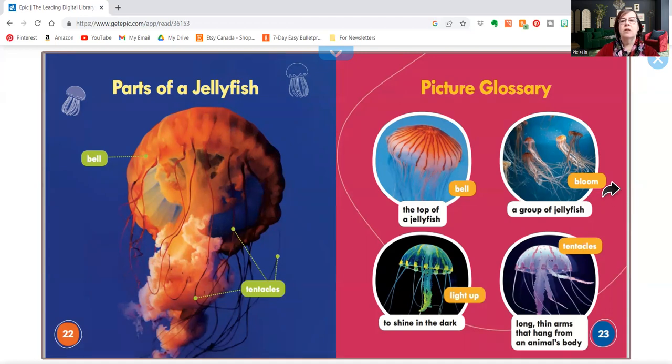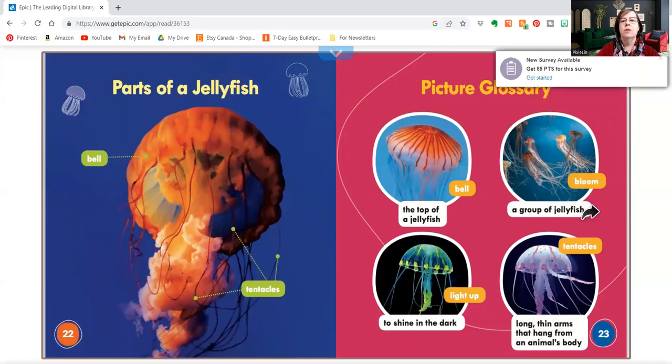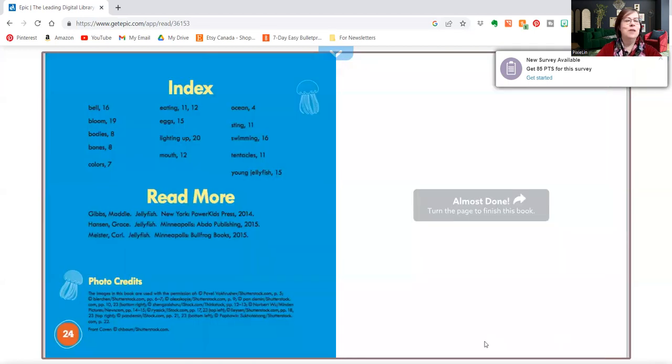Remember, it talks about some of the different words we learned. We learned the bell for the top and we learned the bloom for a group of jellyfish. So we learned some neat words and we learned all about jellyfish. We learned about jellyfish — the top is the bell and a whole group of jellyfish is the bloom. And we learned about the tentacles, the parts that hang down. And we learned that some can light up and they can be all different colors.